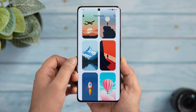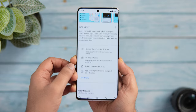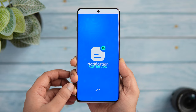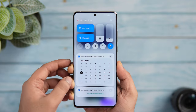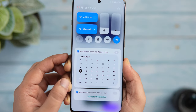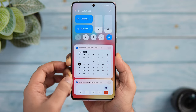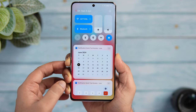At number three we have a really cool application called Notification Quick Tool Access. This app lets you easily handle all the tools you use on a regular basis through notifications. What it basically does is allow you to add useful widgets to your notification panel for easier access. You just need to install the app from the Play Store, and then you can select the widgets you'd like to add.